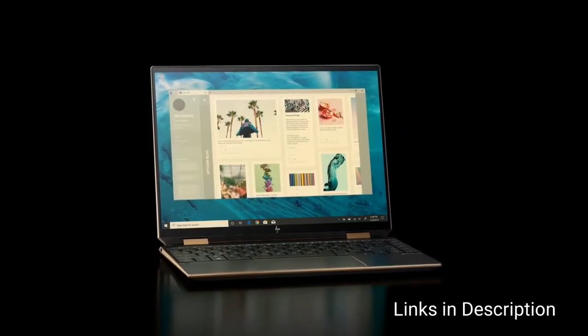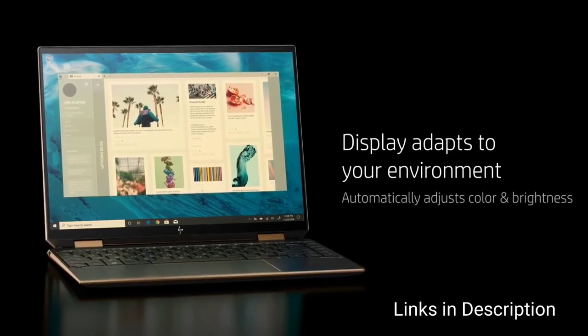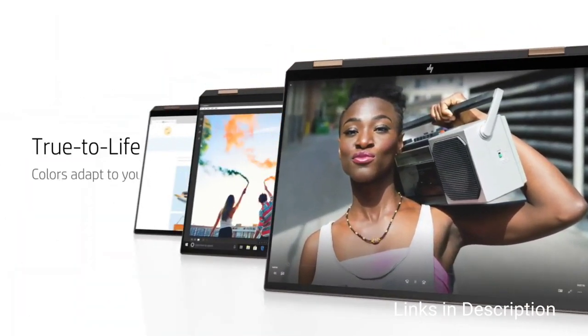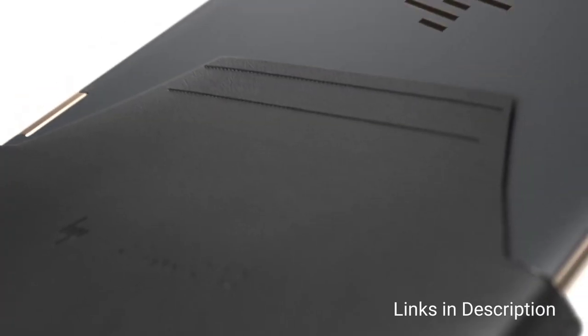But what really stands out is the display. The 3x2 aspect ratio is tall and shows more of your work or web pages, and it is also more natural for tablet mode. The OLED model offers vivid colors, though you would likely get longer battery life with a non-OLED lower resolution panel.